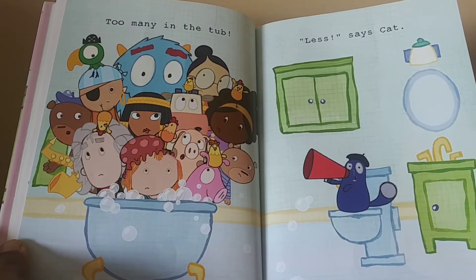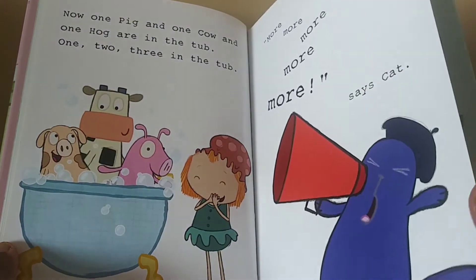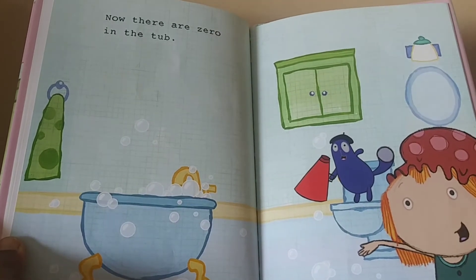Less, says cat. Now there are zero in the tub.